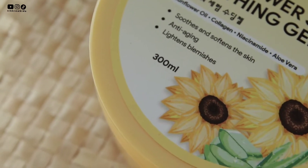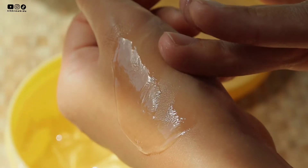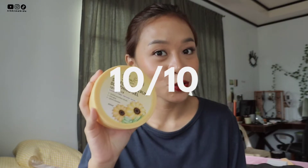It soothes and softens the skin, has anti-aging properties, lightens blemishes, and contains sunflower oil, collagen, niacinamide, and aloe vera. If I had to recommend one product from this collection, this would be one of my favorites. I also use this on TikTok as my skin prep before putting on makeup — the makeup still absorbs well and applies smoothly on my skin even with this underneath. I rate it 10 out of 10.